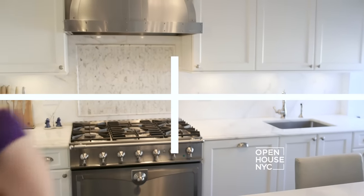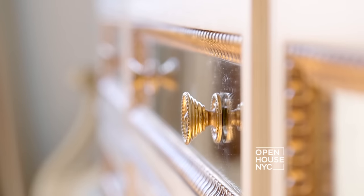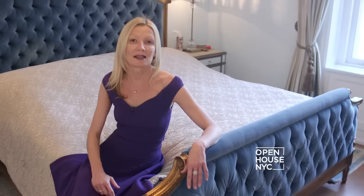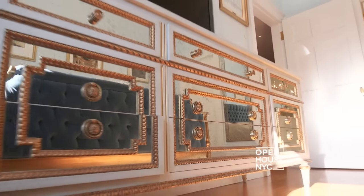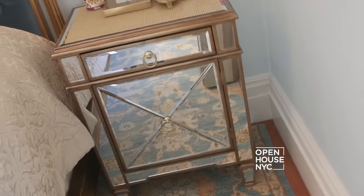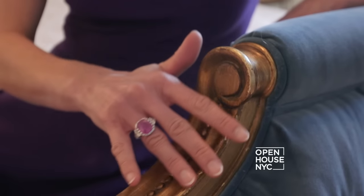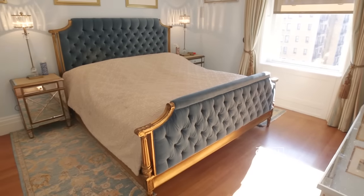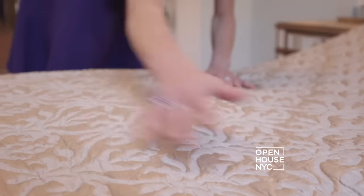I have one more space to show you — follow me. Welcome to the master suite. I designed this room to be a luxurious sanctuary. In here I used shades of blue and green, and custom designed a mirrored chest of drawers and flanking nightstands. But this custom tufted bed with gold accents is clearly the masterpiece. And all these elements seamlessly combine together to create a place of peace and luxury.